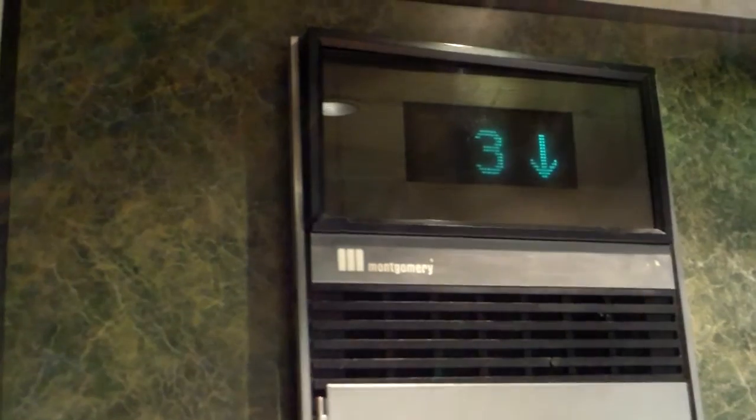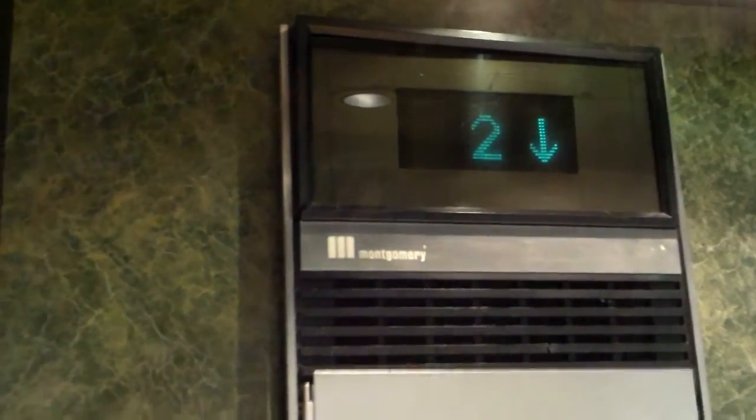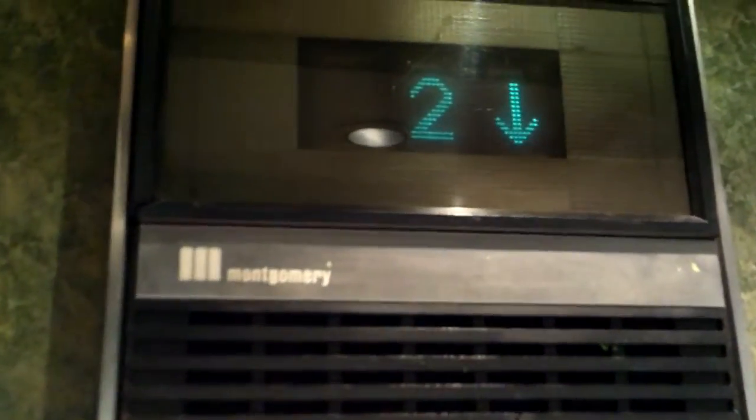Going back down to G. The other elevators appear to have been modded with Innovation fixtures, but this one is original Montgomery Vector. We'll watch the leveling — it seems like it has classic leveling here. Look at that pre-door leveling. We'll take another ride up.